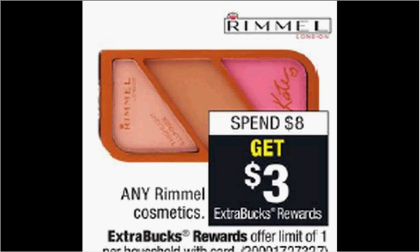First, the Rimmel Cosmetics are on sale. When you spend $8, you'll get $3 back as an extra care buck. If you get two of the Brow This Way Brow Sculpting Kits, they're $4.69, and use two of the $3 off coupons for Rimmel eye products found in your Red Plum newspaper insert of March 12th, you'll pay $3.38 out of pocket, get the $3 back. It'll be like getting each item for $0.19.